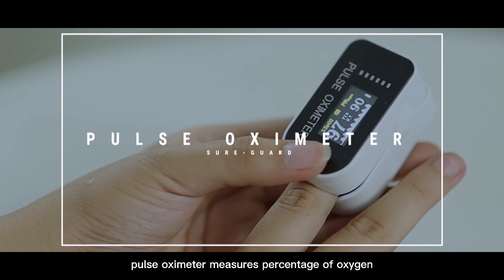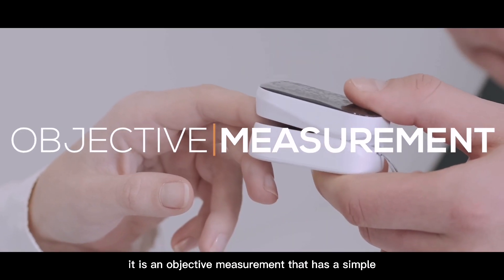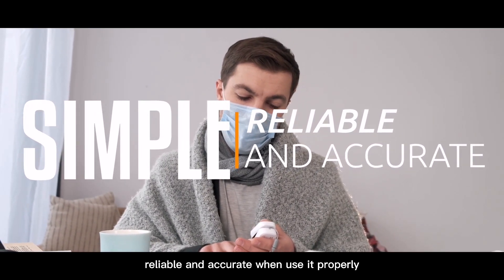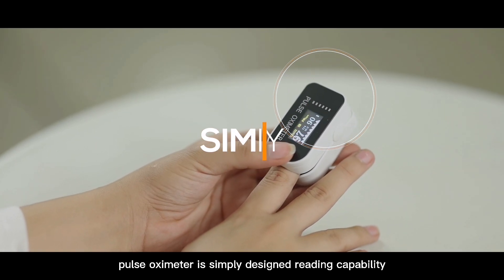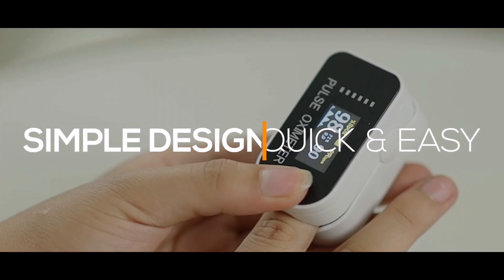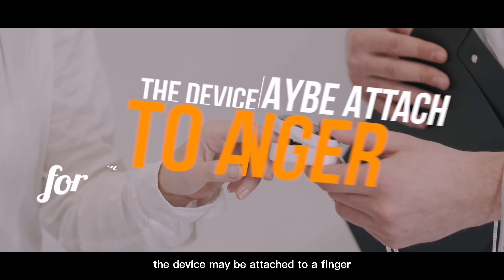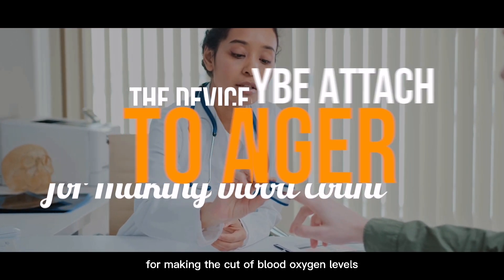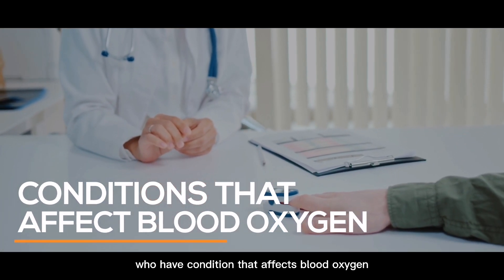Pulse oximeters measure the percentage of oxygen. It is an objective measurement that is simple, reliable, and accurate when used properly. A pulse oximeter is simply designed with a reading capability that makes the product quick and easy to use. The device may be attached to a finger for measuring blood oxygen levels in people who have conditions that affect blood oxygen.